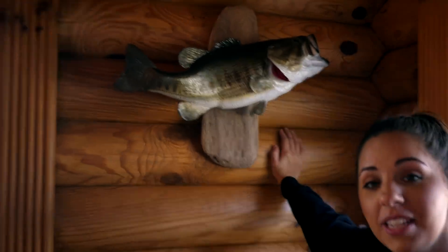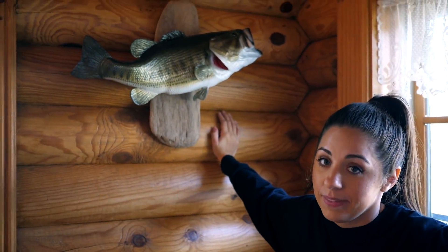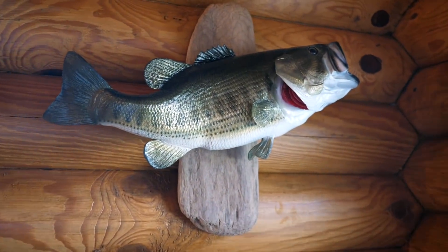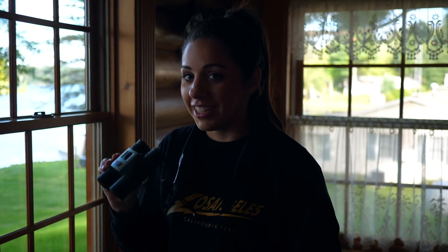Right over here is the biggest bass that my dad has ever caught. I'm going to beat this one day because I hold the record here at this lake for the biggest bass, so far. Joshua's out there in a kayak trying to beat me. If we want to find my husband Joshua, all we have to do is get the binoculars out — if we see a kayak, he's normally in it. Oh look, he just made it to shore.